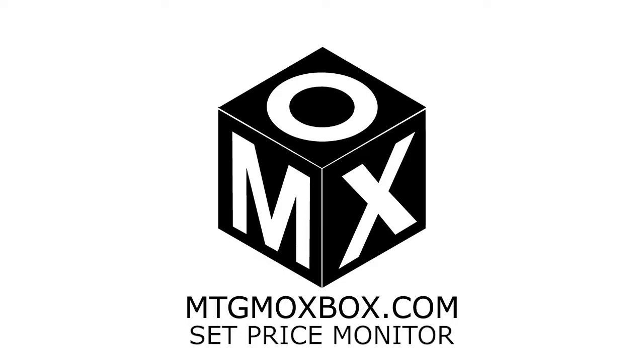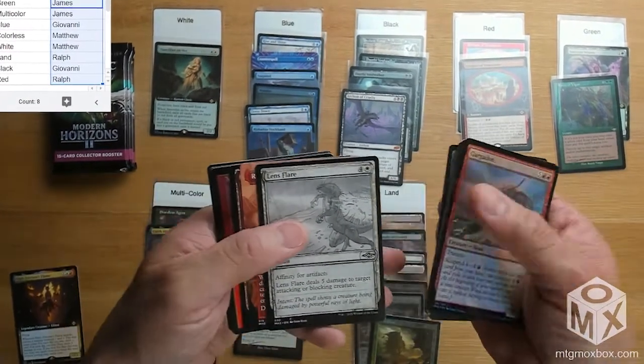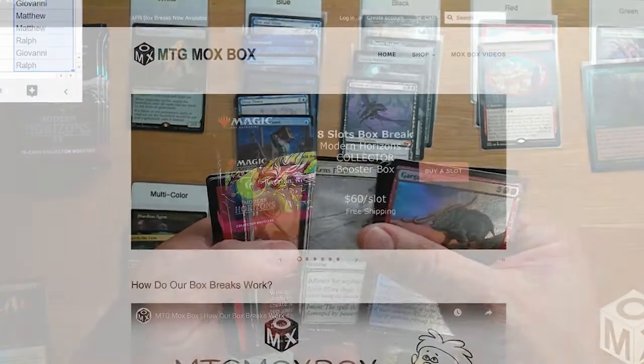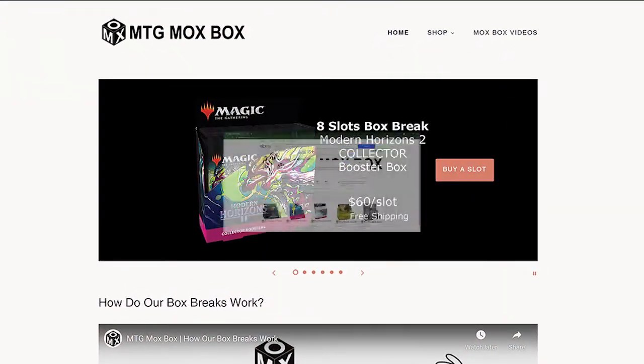Welcome to another MTG Mox Box video, your destination for Magic the Gathering Box Breaks and more. If you like what we do, please support us by participating in our Box Breaks. You can find us on our website mtgmoxbox.com or through our listings on eBay under seller handle mtgmoxbox.